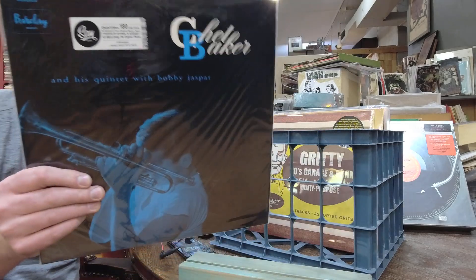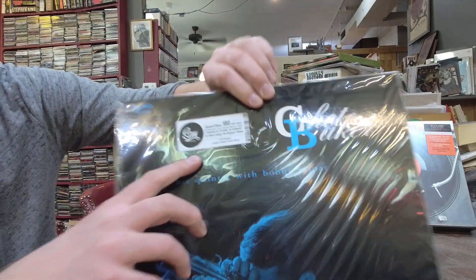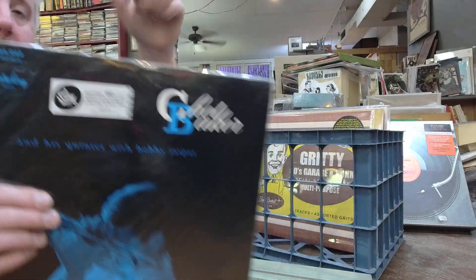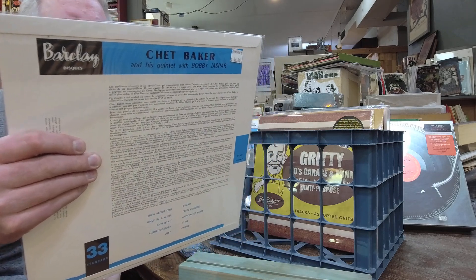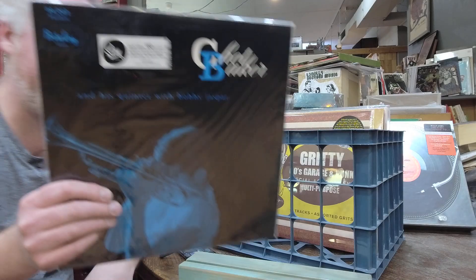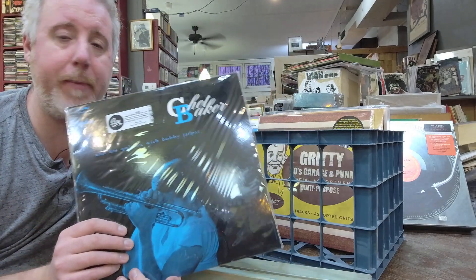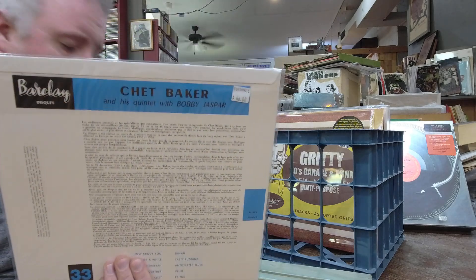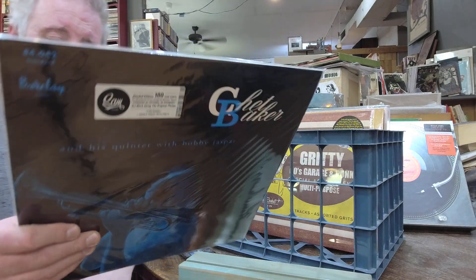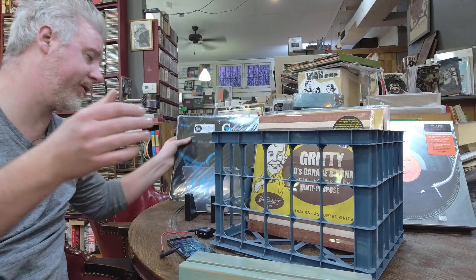For you audiophiles — Chet Baker on SAM Records. You guys following along: these SAM Records come from Paris, France, $46. Double insert with photo, 180 gram vinyl. These are really hard to get your hands on. The guy does an excellent job over there getting these tapes and putting them out. They're $46 but you get what you pay for — at least you know you're getting quality.